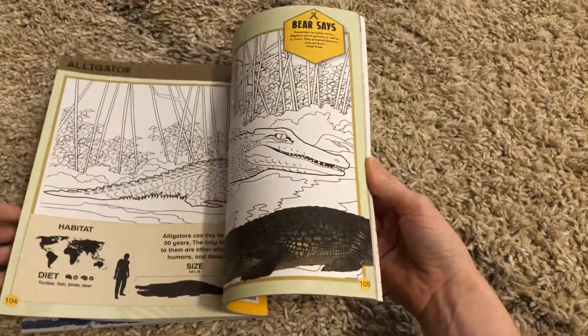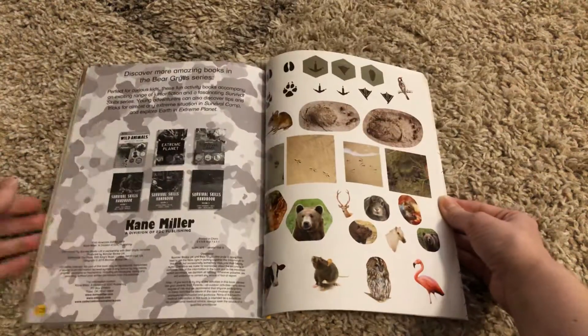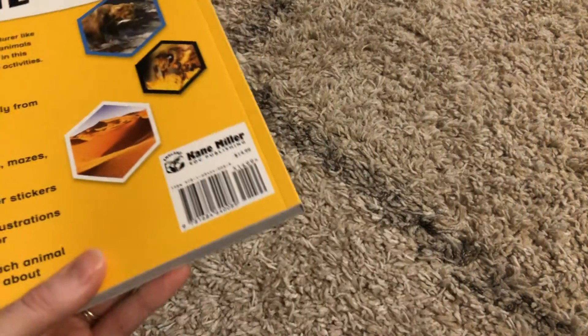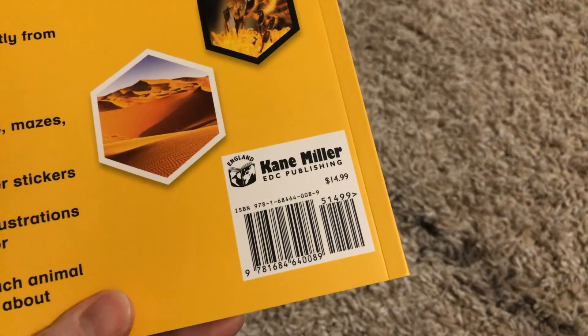This is a really great book to have for an animal lover or a wildlife lover in your life. It's also great for them to have whether they're going to be somewhere where they might be bored or need entertainment. This book is available for $14.99.